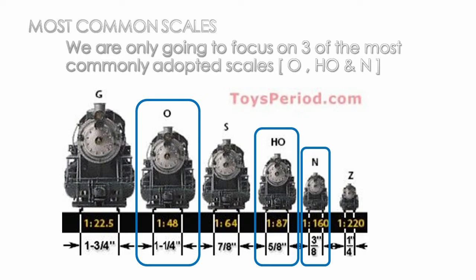In this slide you'll see two different metrics: the scale ratio shown in yellow within the black bar, and the distance between the rails, known as the gauge. In O scale, the distance between the rails is 1¼ inch. For HO scale, which is supposed to be half of O scale, it's roughly 5/8 of an inch between the rails. And in N scale, the gauge is about 3/8 of an inch. We'll analyze the pros and cons of each scale based on cost, space, and availability.